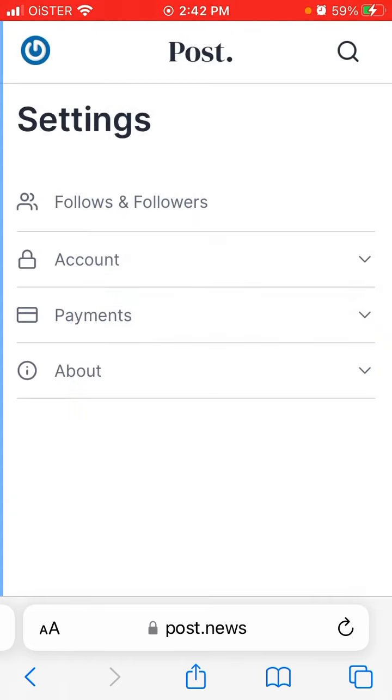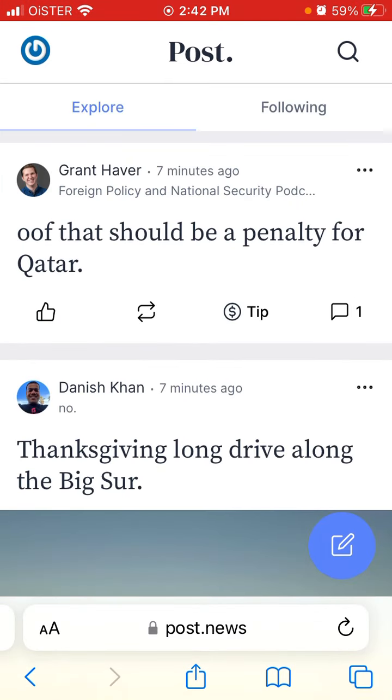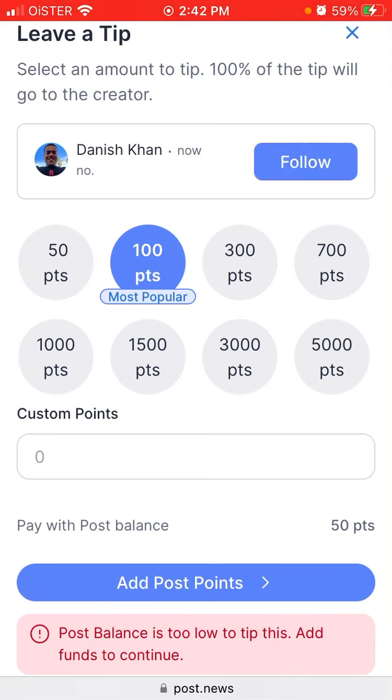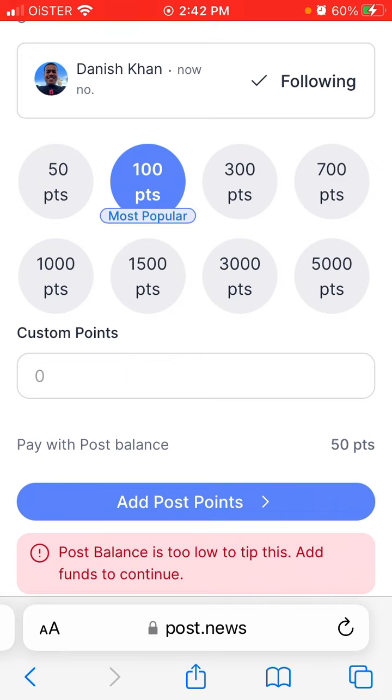Back on the home feed, there doesn't seem to be a huge algorithm yet — posts appear in chronological order. If you want to tip someone, tap the tip button, where 100% of the tip goes to the creator. You can pay with your Post balance or buy more Post points. It's similar to YouTube's Super Thanks or Twitter's tip jar — a way for creators to monetize their content through tipping.